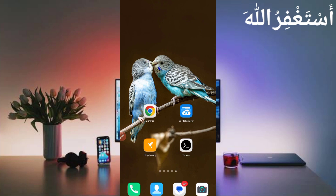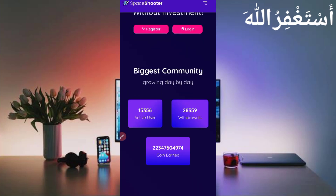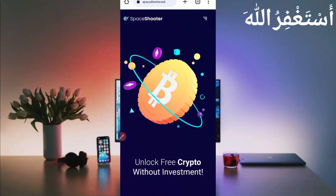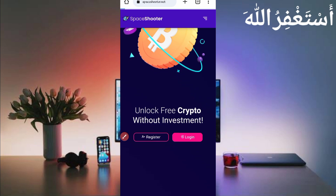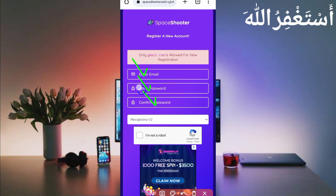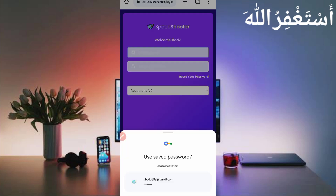First, you need the website link given in the description — you can go directly from there. Here you can see the interface of this website. This website is old and has already paid withdrawals to many users. First of all, you need to create your account. Click the register button, provide your email address, password, confirm password, and solve the captcha, then click register. After creating your account, just log in.